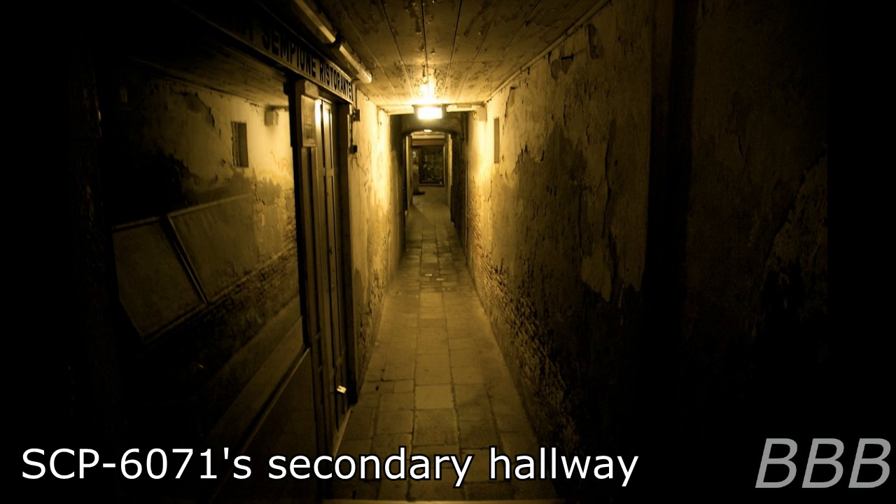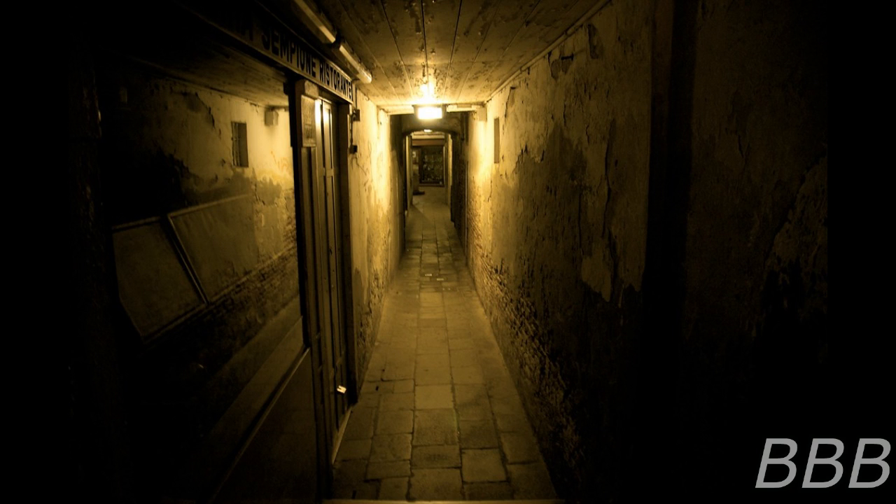Item Number SCP-6071. Object Class: Euclid. Special Containment Procedures: SCP-6071's entrance perimeter is to be constantly watched by two security personnel members. Additionally, they must enter SCP-6071 every three days to check SCP-6071-A's status.